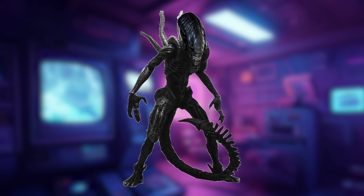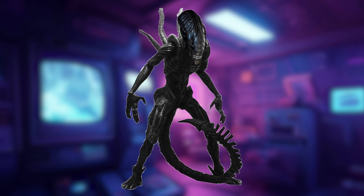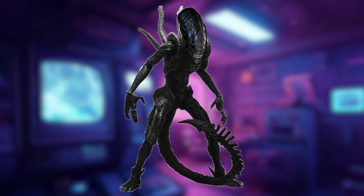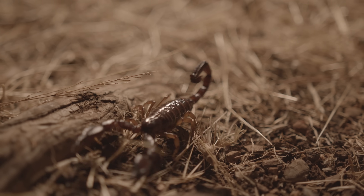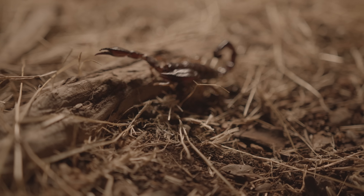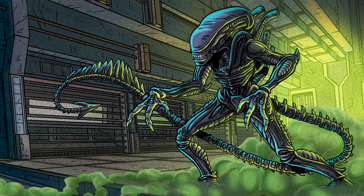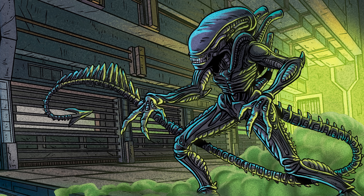As you'll notice, Xenomorph XX1, as it is known, possesses one of the most striking and alien morphologies ever documented. Its body plan is broadly humanoid, standing at an average of 7 to 9 feet tall and covered in a nearly black exoskeleton. At first glance, this exoskeleton appears similar to that of terrestrial arthropods, but it's much more than that. This exoskeleton's outer layer is composed of protein polysaccharides, creating a structure much like chitin, but far more robust.